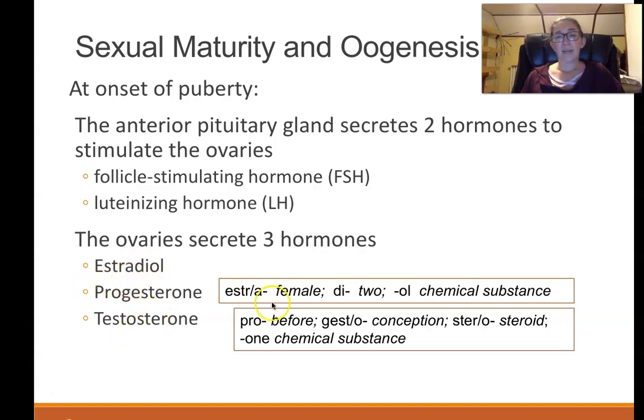Estra is a combining form meaning female, so estrogen and estradiol are the major female hormones. Testosterone is an androgen — a male hormone — but females still make it in much smaller amounts. Progesterone is also female-specific and literally means 'before pregnancy.' Progesterone is produced in preparation for a fertilized egg to implant, and if it does, the progesterone levels stay elevated.